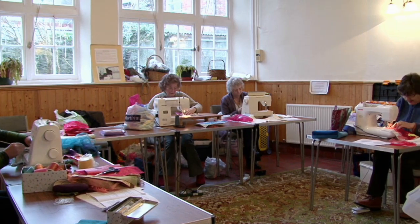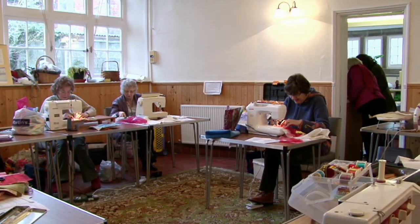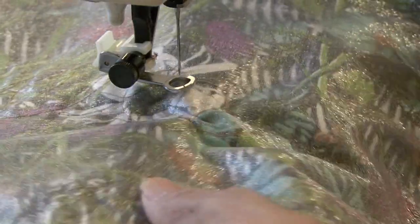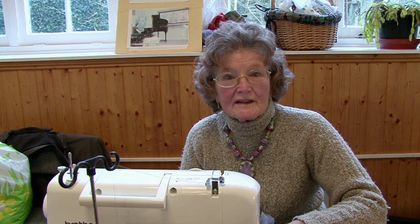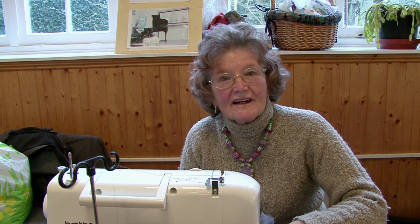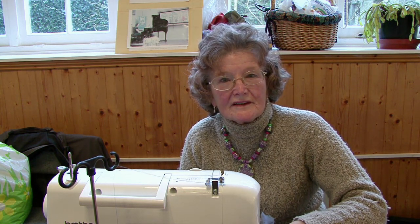One of the groups that use this building very regularly are the West Country Embroiderers. They're here today, as you know, and they embroider all day long — probably 10 to 15 people each time. It's quite warm in here, there's always plenty of heating available, and it's quite a warm building.